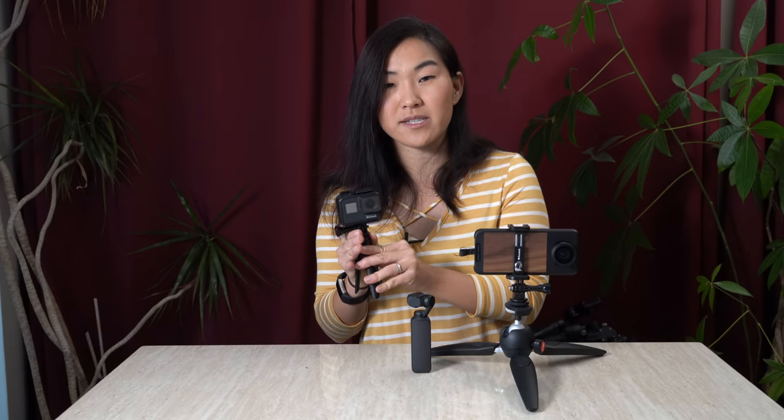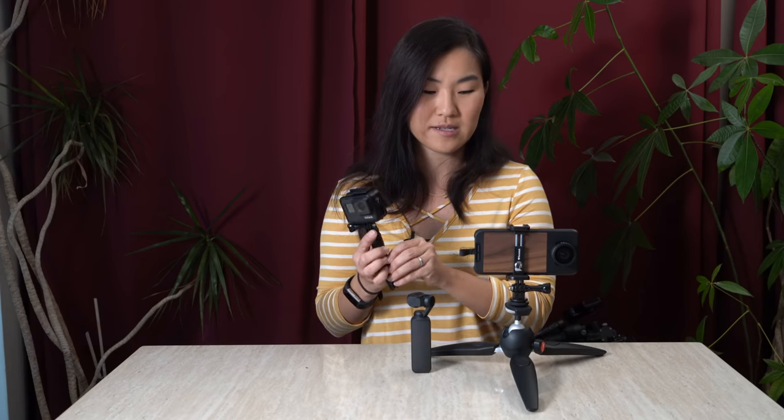Now that we've explained what each of these cameras are, let's talk about how they apply exactly for vlogging. The GoPro Hero 7, as I mentioned before, comes with HyperSmooth. HyperSmooth has really removed the reason to use a gimbal with this camera — and this is the part where I'm going to talk about gimbals for a bit.